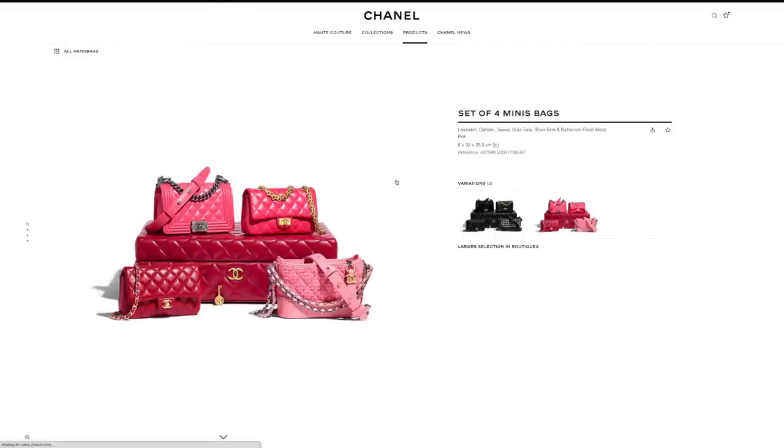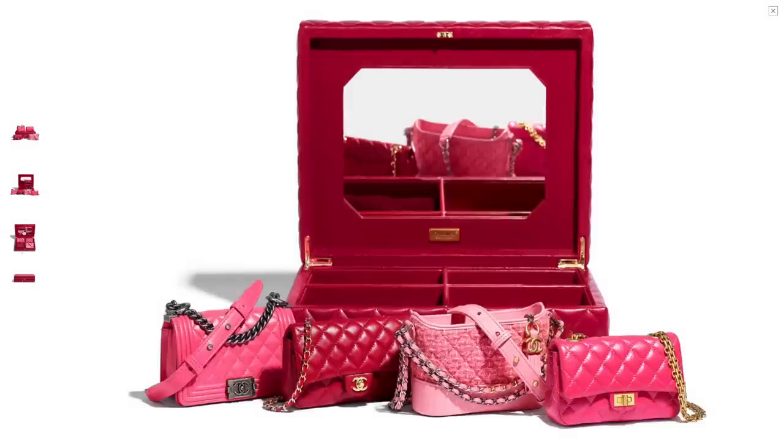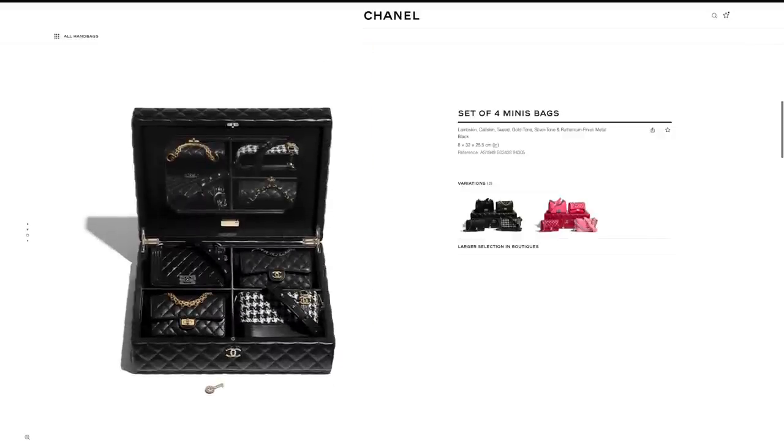These boxes of minis are all the rage this season. It's an interesting concept, but keep in mind that you're really buying it for the hype and also for the box. A lot of people love this leather box — it looks exquisite. However, these little bags are the size of a glorified card holder — they pretty much just fit your card holders inside. I think most people buy these as collector's pieces, but I personally would never spend that kind of money on items like these.